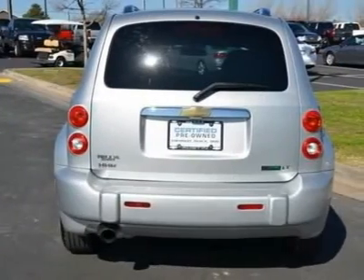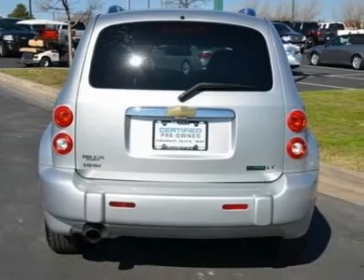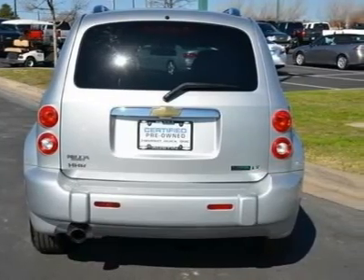Transmission: 4-Speed Automatic. Includes Remote Vehicle Starter System. Front Wheel Drive.